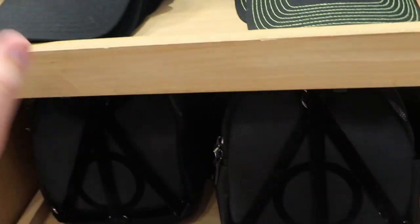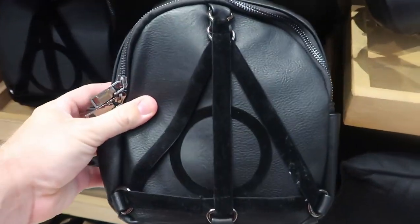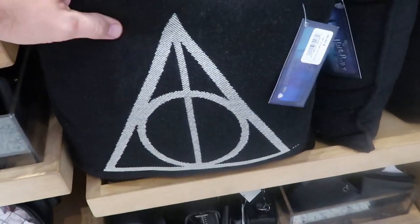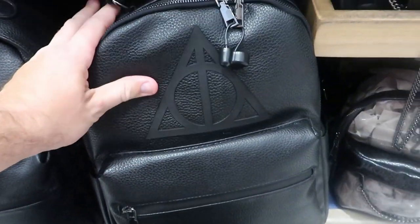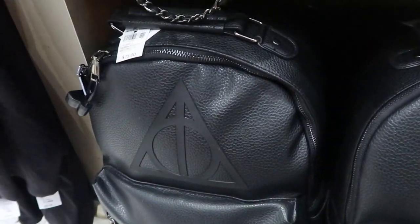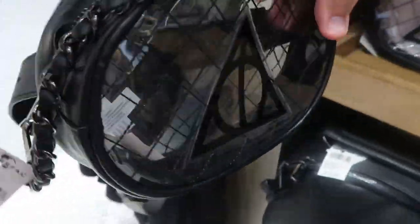They do have some backpacks down here — this one is simulated leather, definitely a much smaller size bag but perfect for the parks — $65. The leather quality feels really good. Over here is a really fun Deathly Hallows pillow — really soft — $29. And then there's also a very nice larger backpack with the Deathly Hallows symbol and lots of zipper compartments — $75 for that one. They even have a clear little purse or fanny pack here for only $32.